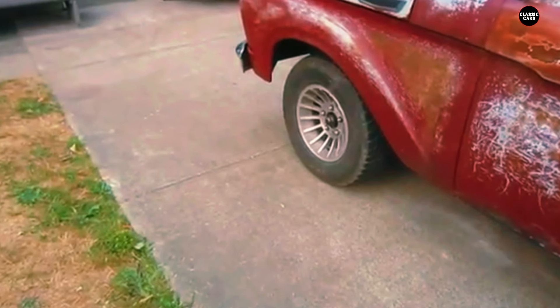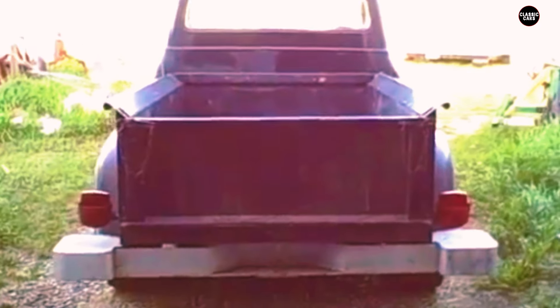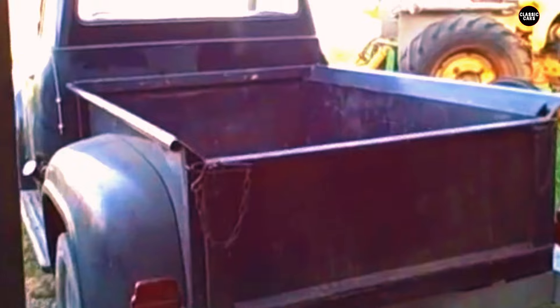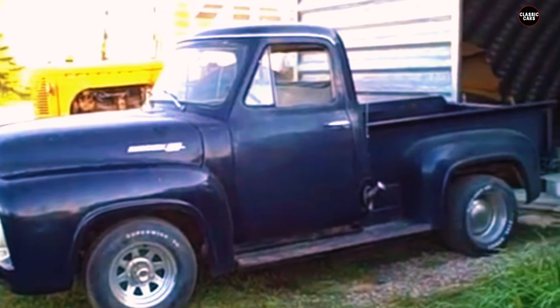Despite its unique positioning and upscale touches, the Mercury M100 remains a relatively rare and lesser-known model in the history of pickup trucks. Its combination of Ford's reliable engineering and Mercury's distinctive style made it a standout choice for Canadian buyers looking for a truck with a bit of flair. For enthusiasts and collectors, the 1957 M100 represents a fascinating blend of functionality and sophistication, offering a glimpse into Mercury's unique approach to the truck market.